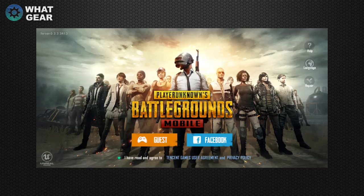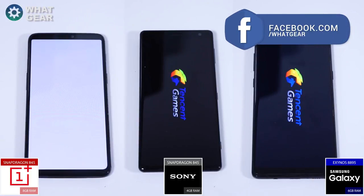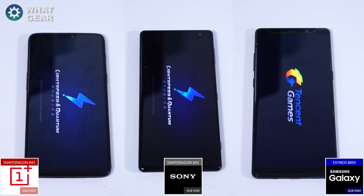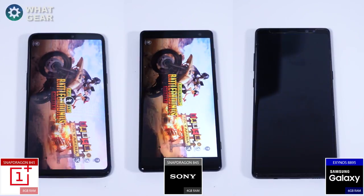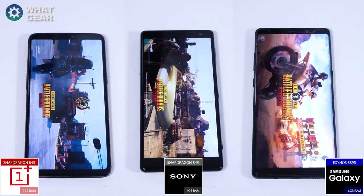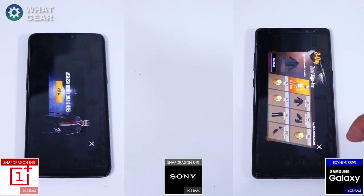The first game I'm going to test is PUBG. The OnePlus 6 whited out a bit, which was unusual, but it does seem to keep pace with the XZ2. The Sony won this one, followed very closely by the OnePlus 6, and the Note 8 is hanging just a bit on this game.